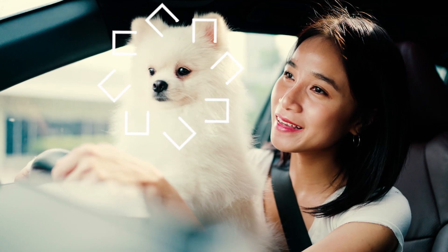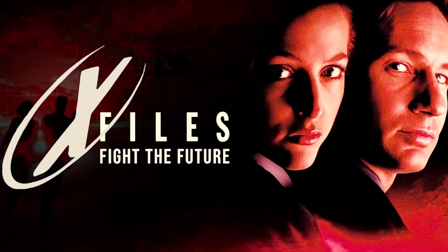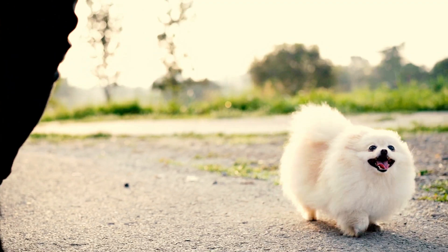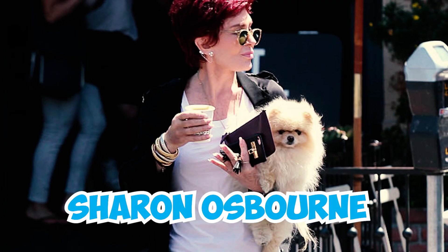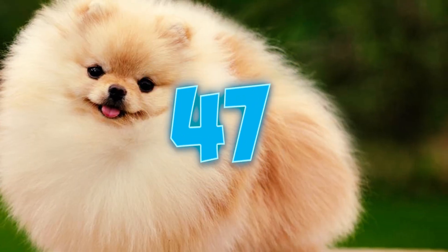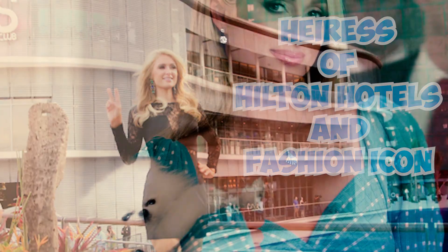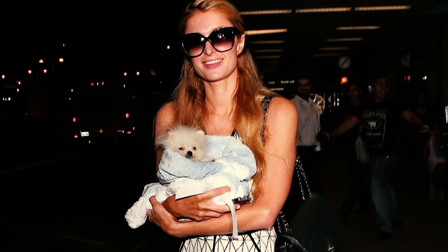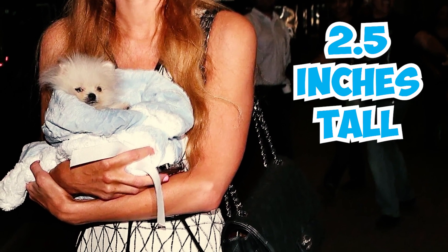Number 45: The breed has also appeared in several famous movies, including To Die For, Harlem Nights, The X-Files, Cadillac Man, and Dumb and Dumber. Number 46: Pomeranians are also adored by celebrities. Some famous celebrity Pomeranian owners include Paris Hilton, Sharon Osbourne, Sylvester Stallone, LeAnn Rimes, and Nicole Richie. Number 47: In 2014, Paris Hilton acquired the world's smallest teacup Pomeranian named Mr. Amazing for $13,000. This petite pooch weighed merely 11.6 ounces and stood at just 2.5 inches tall at that time.